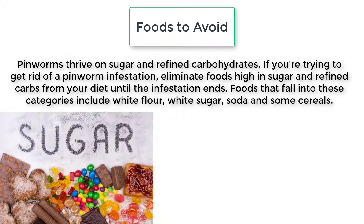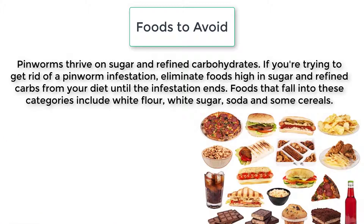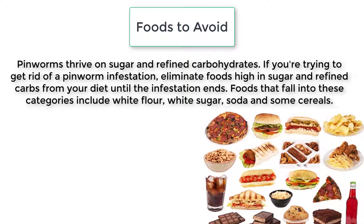Pinworms thrive on sugar and refined carbohydrates. If you're trying to get rid of a pinworm infestation, eliminate foods high in sugar and refined carbs from your diet until the infestation ends. Foods that fall into these categories include white flour, white sugar, soda, and some cereals.